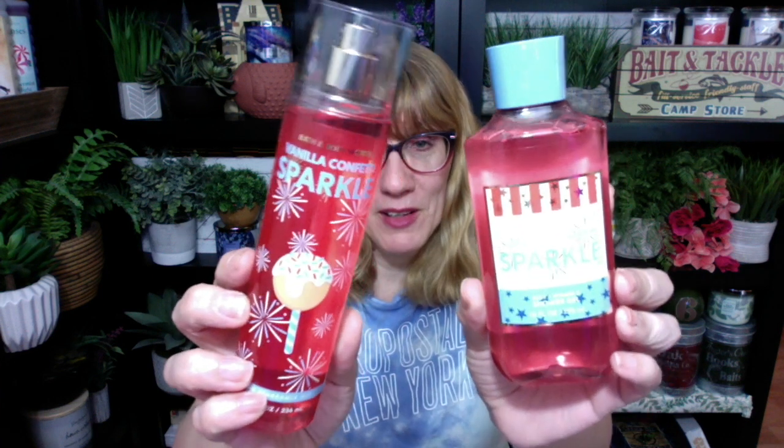First, I got to talk about Bath & Body Works Vanilla Confetti Sparkle. I was going to wait until I got the cream, but I just ordered it today. I got my free candle — I have the warm apple pie coming, and I cannot wait. I love it every year, it's so good. I did the buy three, get three, and then I had a $35 gift card. So I did good — I got the free shipping too.